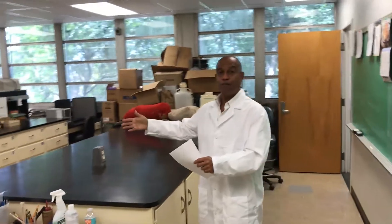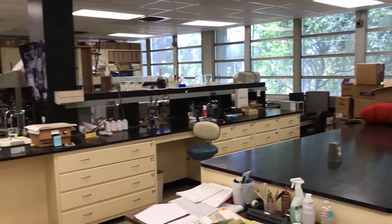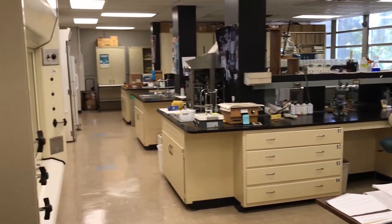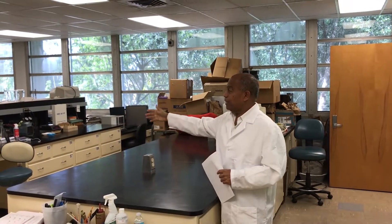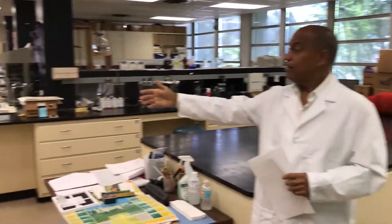This first bench here and this entire wing is for in vitro organic matter digestibility. This is where the samples are sorted out, and this is the fume hood where acid pepsin work is done.